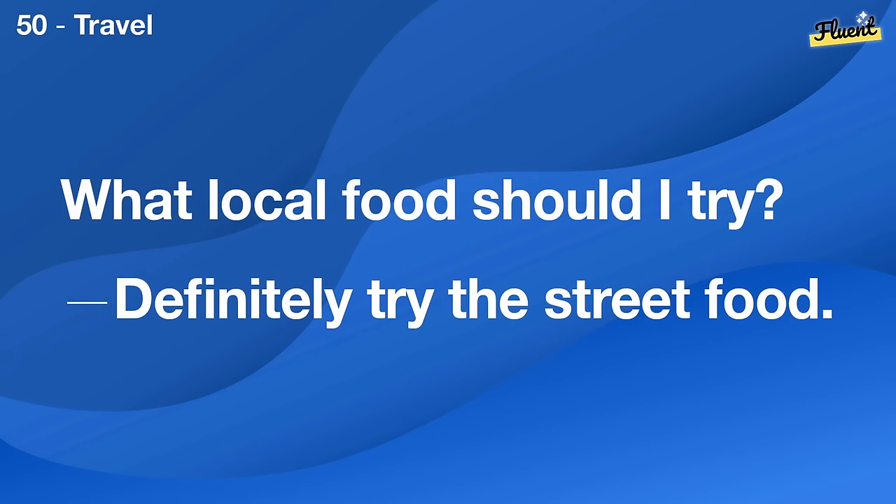I'm worried about the exam. I'm sure you'll do fine. You studied a lot.